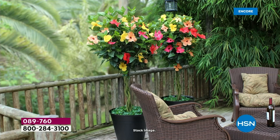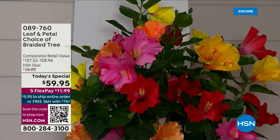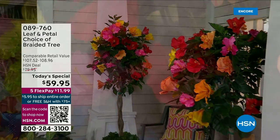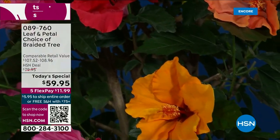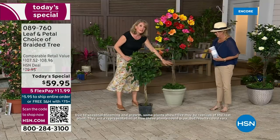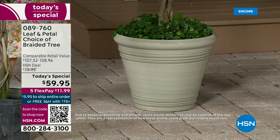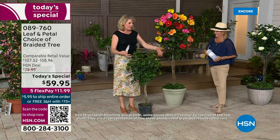This comes in a two-gallon pot, but you do need to upgrade it pretty quickly, because this is a pretty heavy feeder. You want to get fertilizer to go with it — these really want to be fertilized and watered regularly. To make it easier on yourself, I highly recommend upgrading your pot to something like a 14 or 16-inch pot. That's going to save you from having to water every day, and it'll be much happier and grow better.